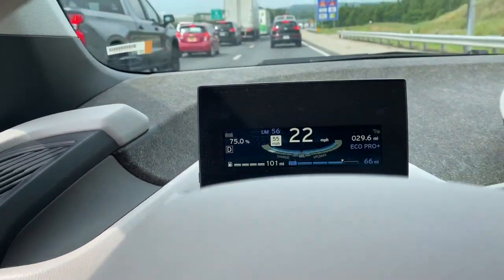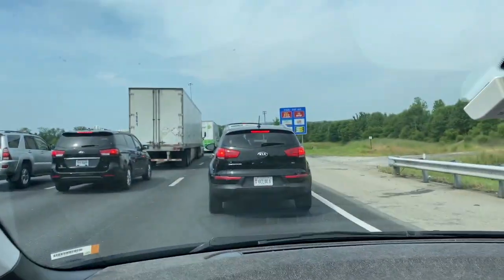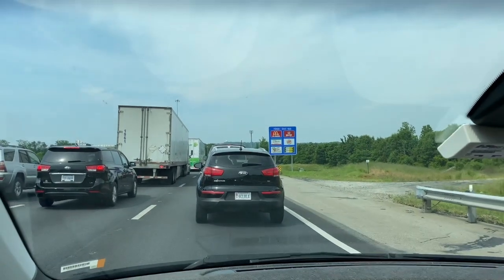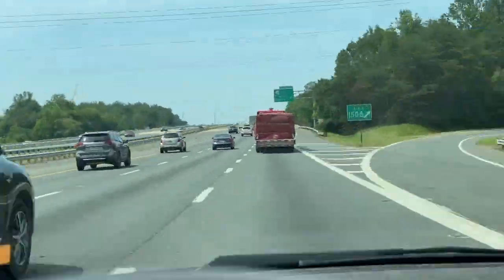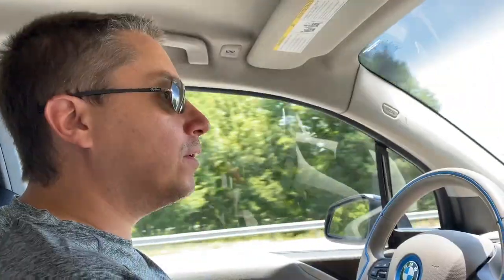101 miles on gas, 66 miles on electricity left to go — so doing great. We've made it all the way to Richmond. We're east of Richmond on I-295 and we are about to get onto I-64 east. We have eight miles left on gas and 52 miles on electricity. So we're gonna get off on I-64 and stop at the first gas station and fuel up.